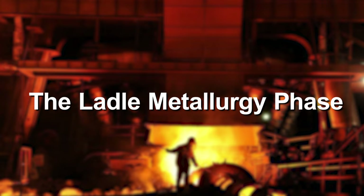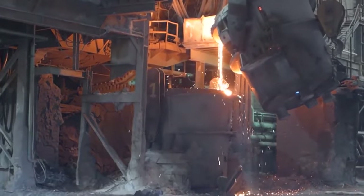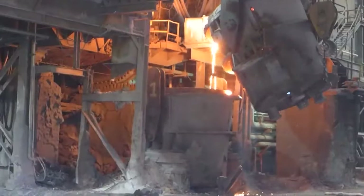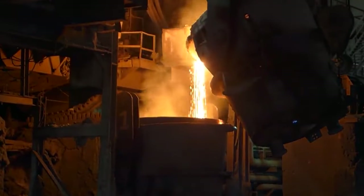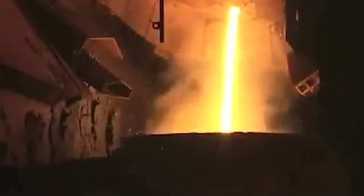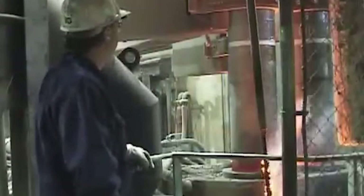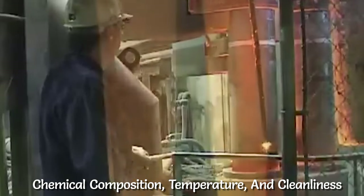The Ladle Metallurgy phase is another important phase in the making of steel. The primary process of this stage is to fine-tune the chemical composition and temperature of the molten steel, enabling precise adjustments to meet specific customer requirements and quality standards. Steel samples are carefully taken from the ladle to assess different properties like chemical composition, temperature, and cleanliness, to follow specific industry standards.